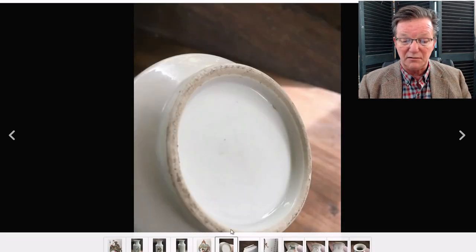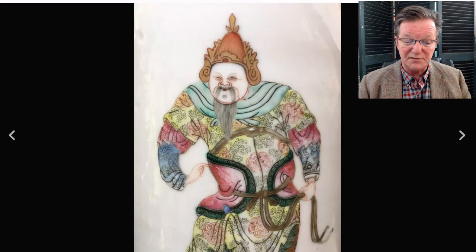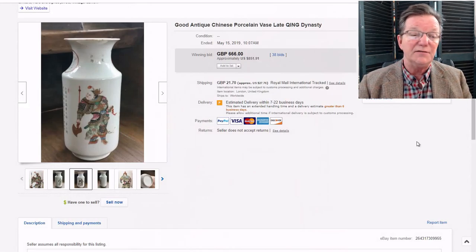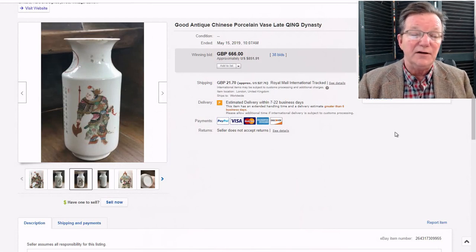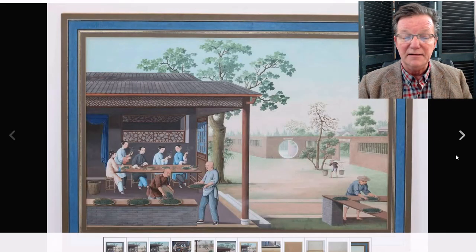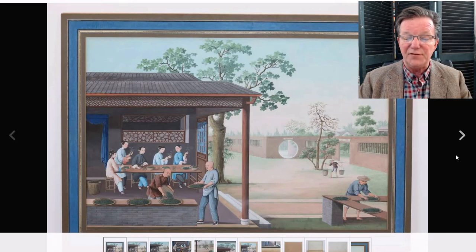Then there was a late 19th-century vase that I think went very reasonably. It had a good-looking foot, nice age to it, good decoration with well-done faces, and it went for $851. It had a small chip on the rim, but vases in this pattern are quite unusual, so I think that was a very good buy.